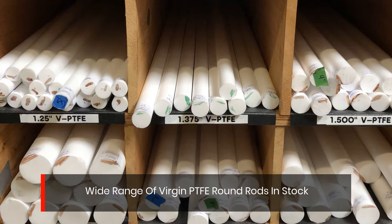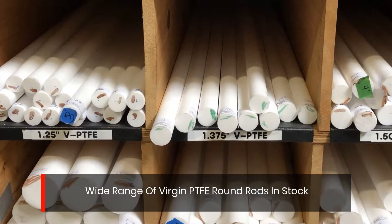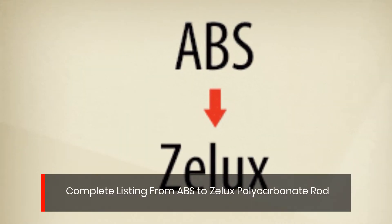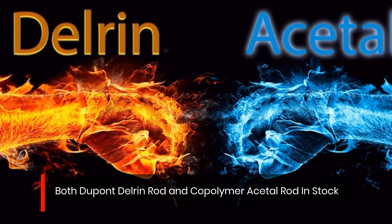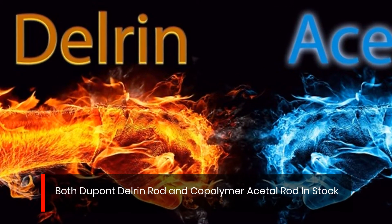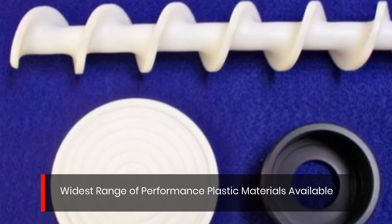Wide range of virgin PTFE round rods in stock. Complete listing from ABS to Zalox polycarbonate rod. Both DuPont Delrin rod and copolymer acetyl rod in stock. Widest range of performance plastic materials available.